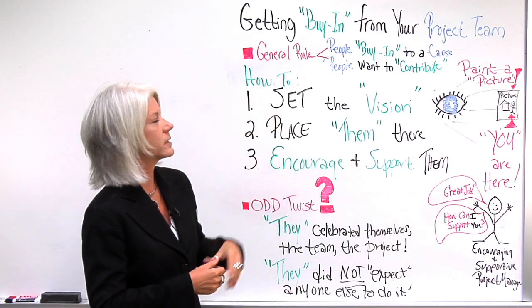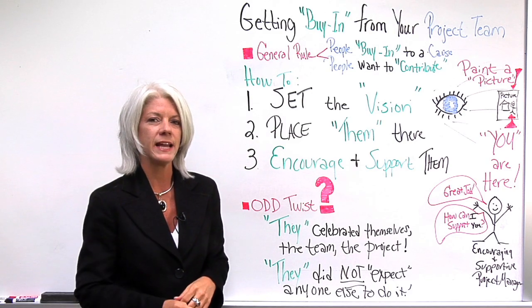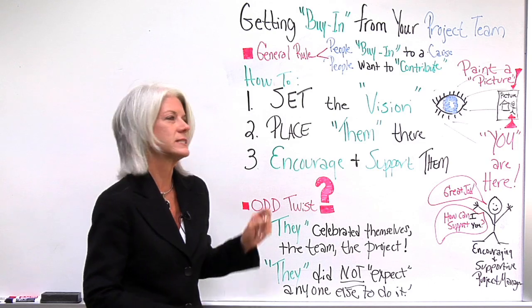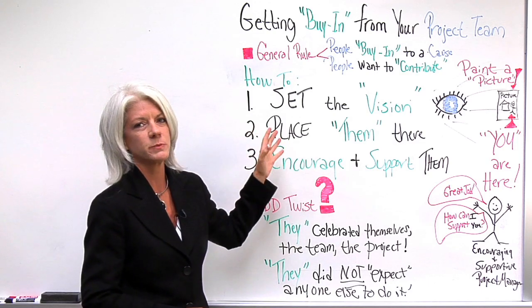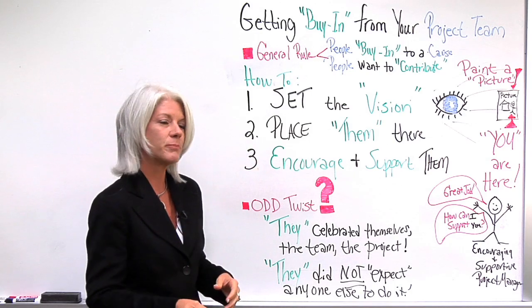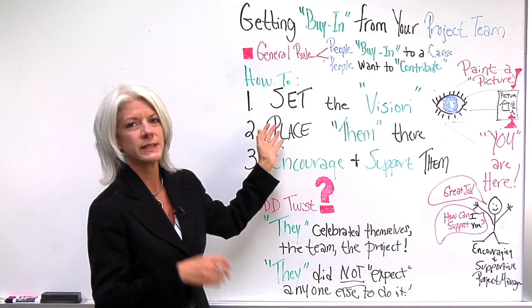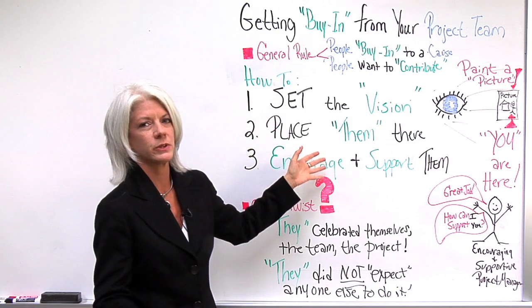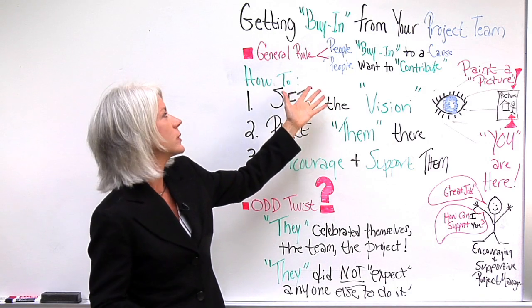I found these are some of the components of how to get buy-in. And in almost every case, there's an odd little twist I've noticed — in service projects and in my other project teams. The odd twist is: when you set the vision, place them in it, and encourage and support along the way, people feel like they're actually contributing to a cause.